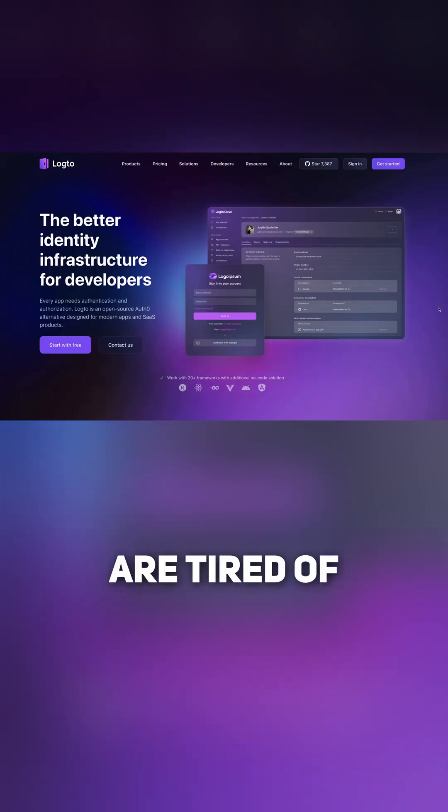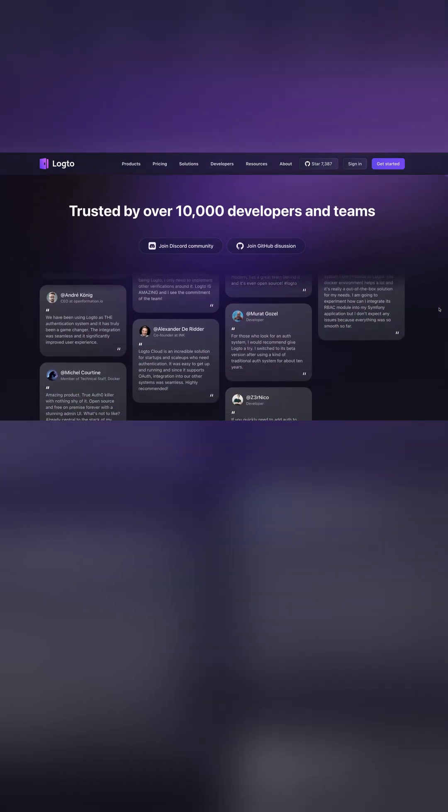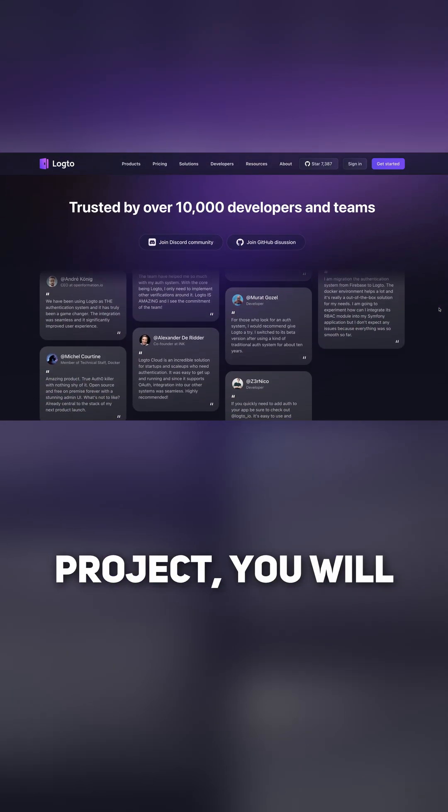Log2: If, like me, you are tired of setting up login, signup, and forgotten password functionality for every new project, you will love Log2.